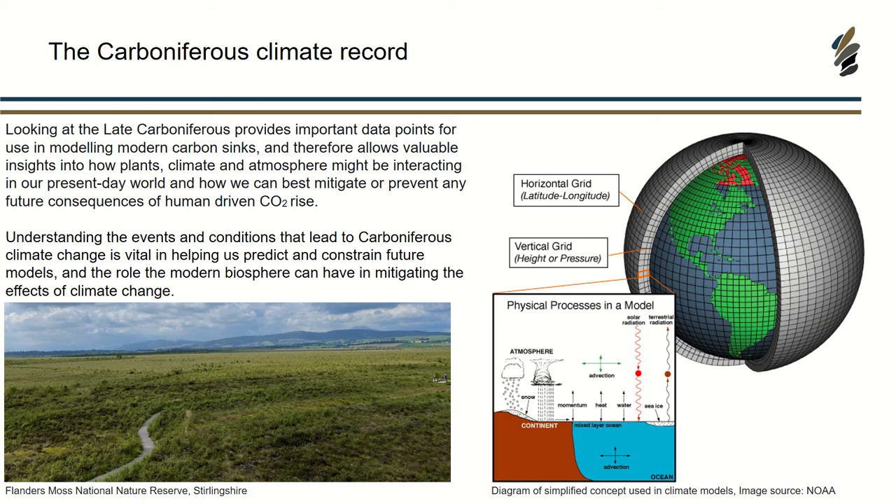The insights we can get into how the climate and plants are interacting today can be based on data from the past. Here is a simplified concept of what's used in climate modelling — essentially, the more information you have and the more data points you can have, the more accurate your model is going to be. When models are run on past climate from the Carboniferous, the carbon dioxide levels in the atmosphere range drastically — some models show up to 700 parts per million, some as low as about 100. Understanding these conditions, we can try to understand what plants today are more similar to those in the Carboniferous.